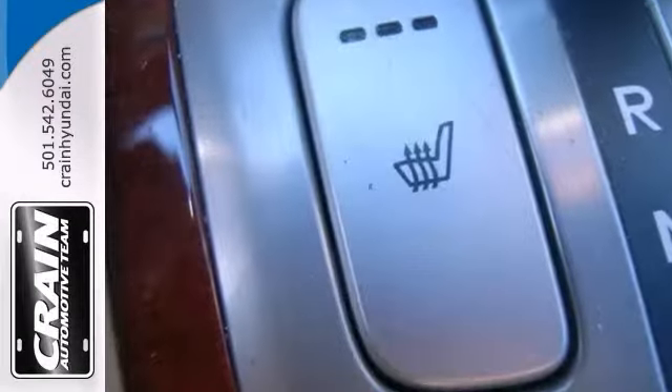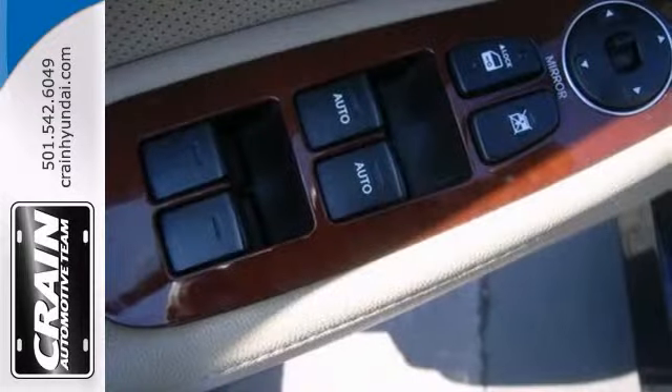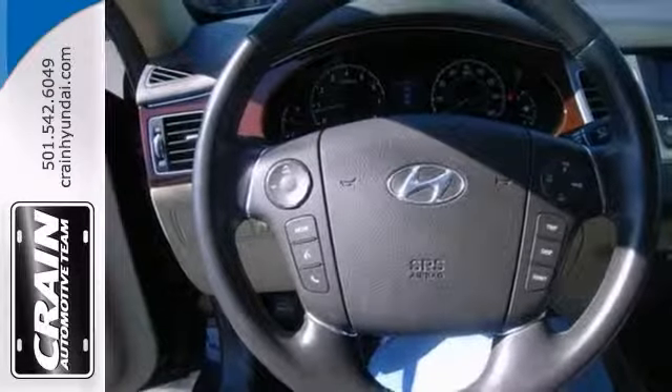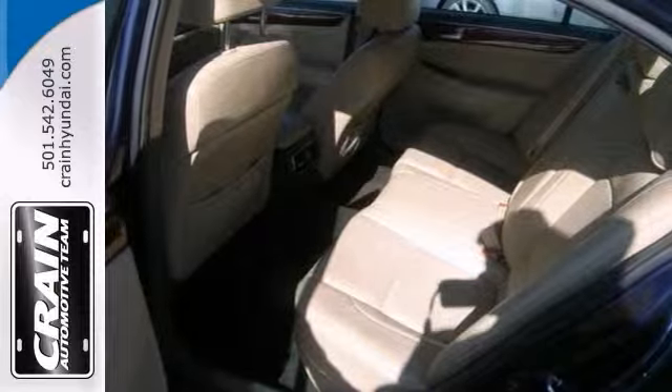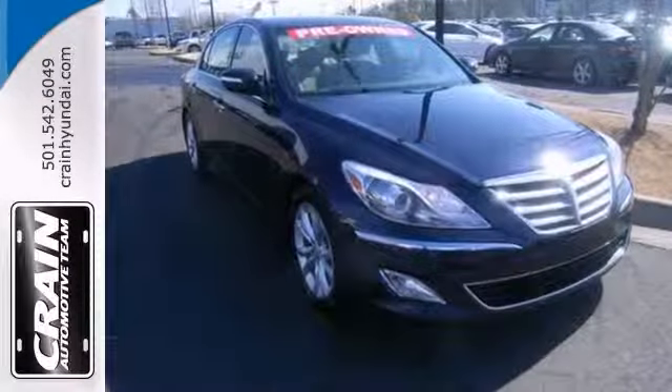And when all factors are equal, you need to choose a vehicle equipped with a factory warranty like this gently driven gem. The incredible 2012 Hyundai Genesis is an invigorating performance machine. It will pop adrenaline into any driver who dares to take the wheel. Come on out and see us today and take it for a test drive.